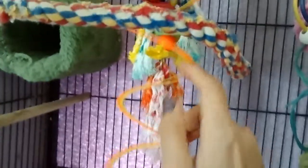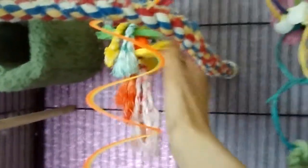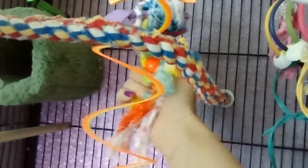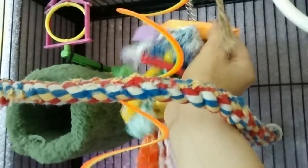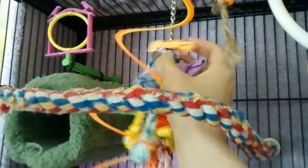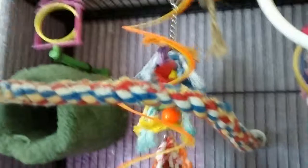He's got a slinky and he likes to climb up it, bounce on it, and rub his head on it. He's also got this rope toy — I believe it's Preview brand — and it has wood pieces with paper wrapped around them that he chews on. He really likes this one and he likes to climb on it too.